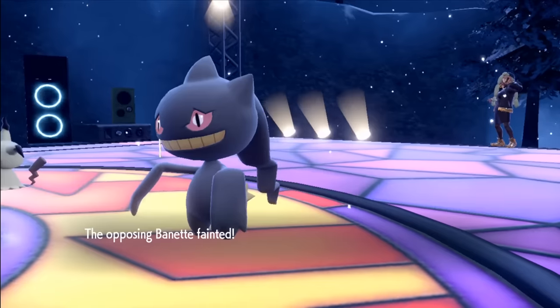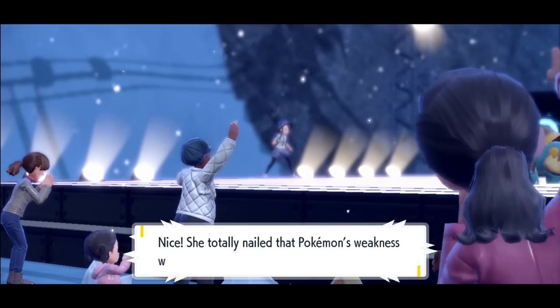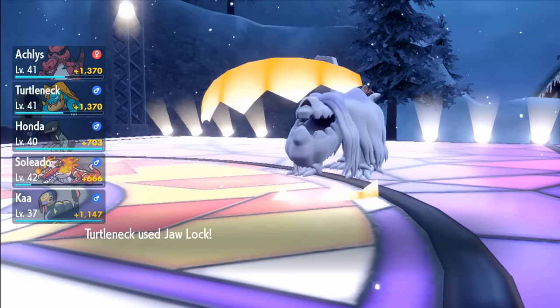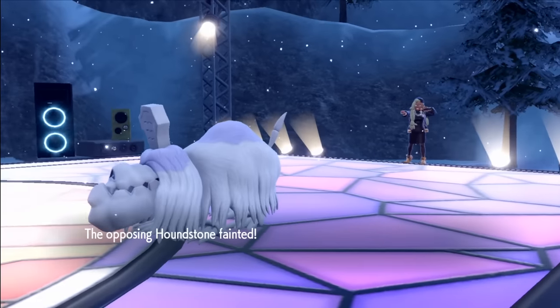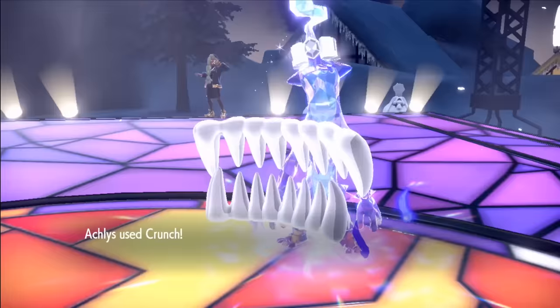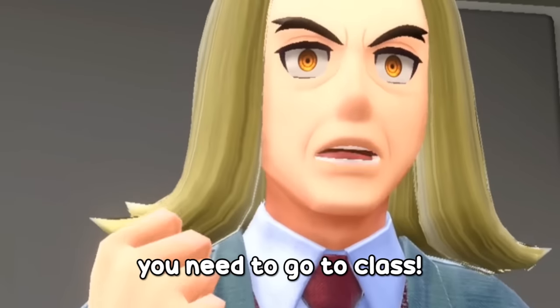But on the next attempt, we take down Banette first whilst taking down Mimikyu's disguise. Again Moxie gives us a higher attack, so we outspeed and take Mimikyu on the second turn, followed by Jaw Lock on Houndstone. This leaves only her Toxtricity — and Discharge only hurts my turtle, meaning we are safe to knock it out with only a Crunch. With that said, we have our sixth badge. AND YOU NEED TO GO TO CLASS!